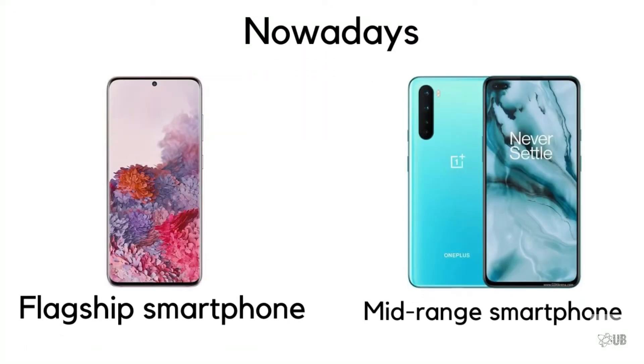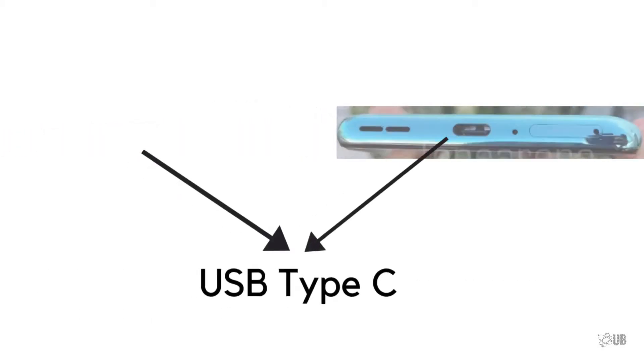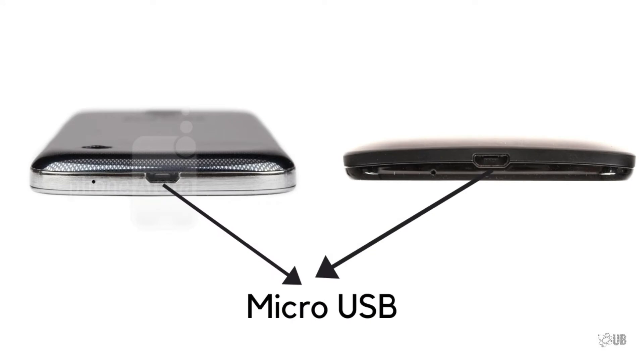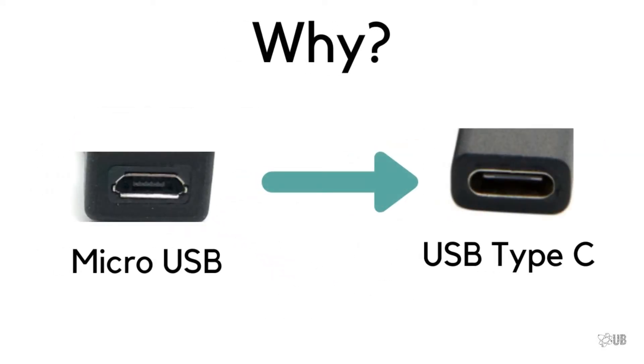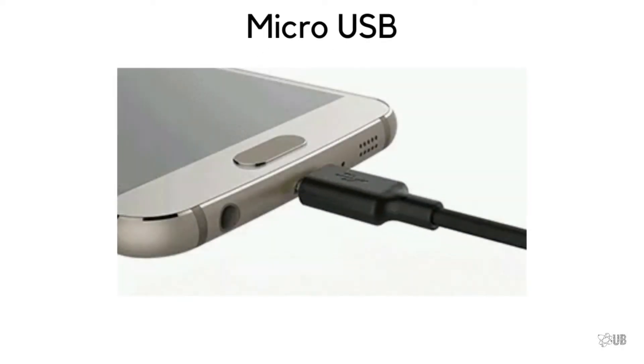Hey everyone, it's UB. Nowadays, if we buy any flagship or mid-range smartphone, we will see the port for charging is USB Type-C, whereas previously if you bought a flagship or mid-range smartphone, they were charged by a micro USB port. But why have smartphone companies moved from micro USB to USB Type-C? In this video we will explore the answer to this question.